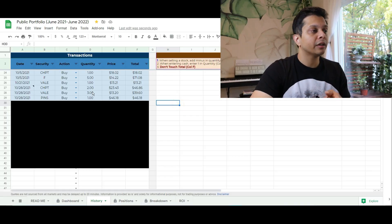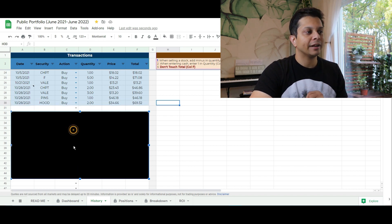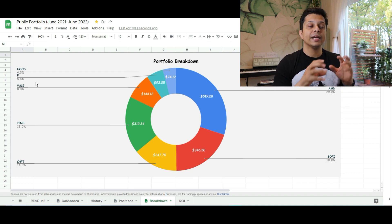For the month of November, we added three more shares of Vale at $13.20 as the stock went down. We added one share of Pinterest at $46 when it hit its 52-week low. We also added Robinhood to our portfolio — we bought two shares of Robinhood at $34.66, which came out to about $69.32. The new breakdown for November is: AMD at 29.9%, SoFi at 19.9%, ChargePoint at 14.3%, Pinterest at 18%, Vale at 8%, Ford at 5%, and Robinhood at 4.3%.